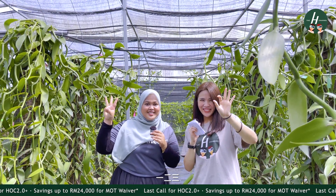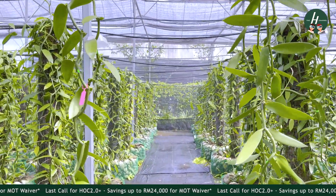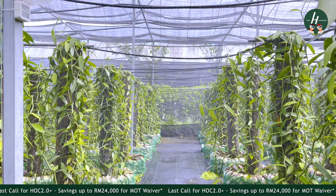Nurul then demonstrated the watering system live for us — counting down and activating it on the spot.